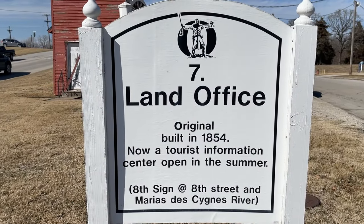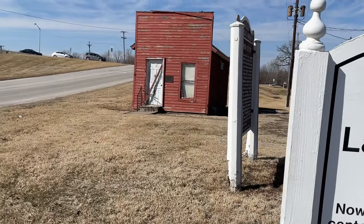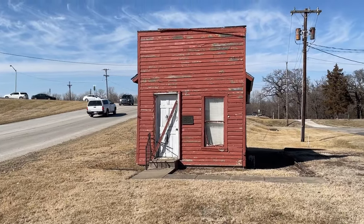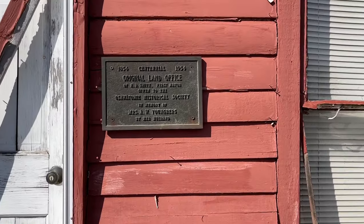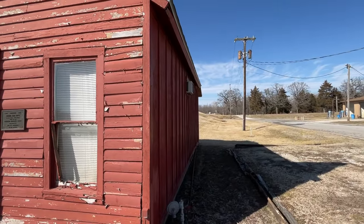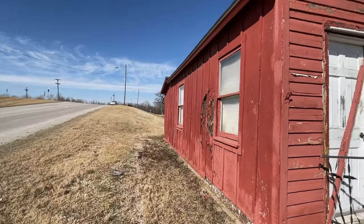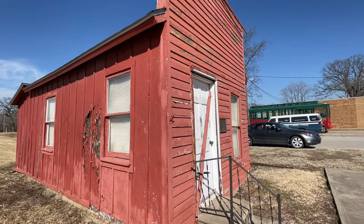What we're actually looking for is this land office that was built in 1854. The sign says it is now a tourist information center that's open in the summer. I hope they do some repair work and do open it up during the summer, because I will be back. It needs to be preserved — because if you watch the Battle of Osawatomie video, you might remember that after the battle, the Missouri militia came and destroyed the town of Osawatomie, except for like three to five buildings, and this is one of them. This was a land office — this is where you would come to stake your claim or buy your land when they opened up the territory.